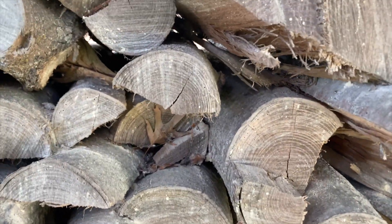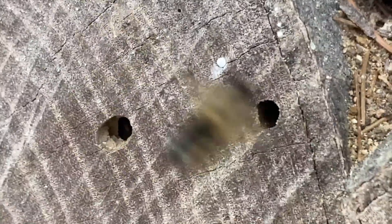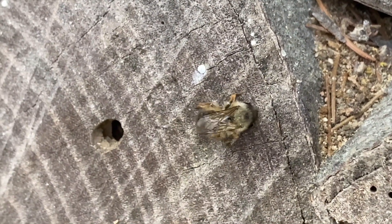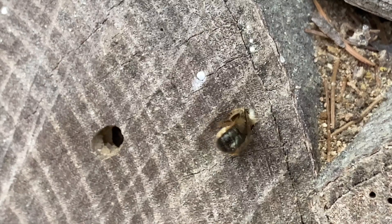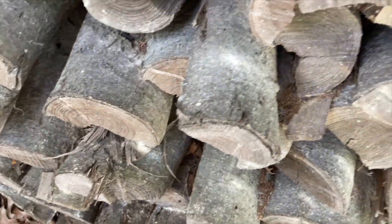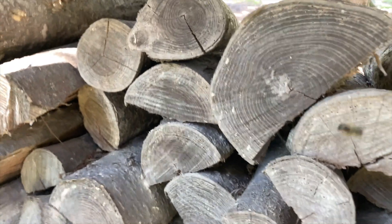In the springtime, when you show up on a property, you never know if you're going to run into a large colony of honey bees, which can be very aggressive at times, or if you're going to run into little native bees who are much smaller and very docile. Fortunately, the bees turned out to be very beneficial native pollinator bees, often called mason bees.